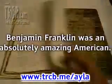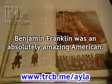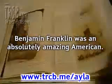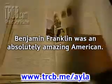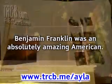Benjamin Franklin was an absolutely amazing American. He invented many things, such as the lightning rod, the bifocal glasses, and the odometer. We are still using these in our lives today. Do you want to know more about these objects and how they are used?